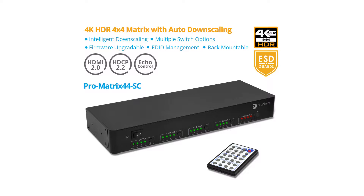Hey Gofenco fans, today we want to show our top of the line 4x4 HDMI 2.0 4K HDR matrix switch with auto downscaling and Alexa echo control, part number pro matrix 44-SC.